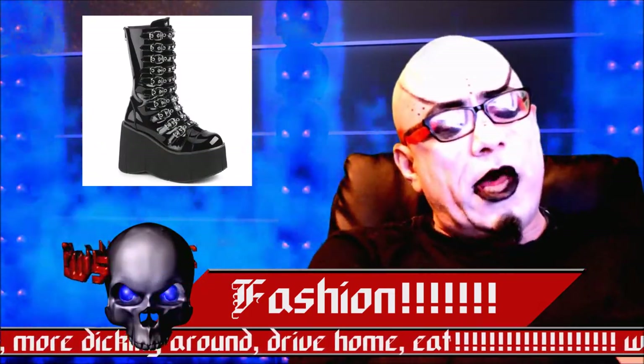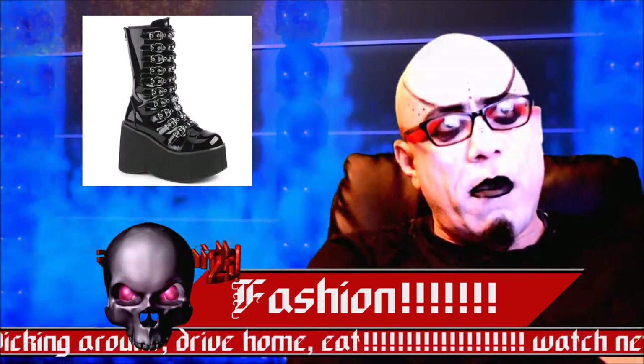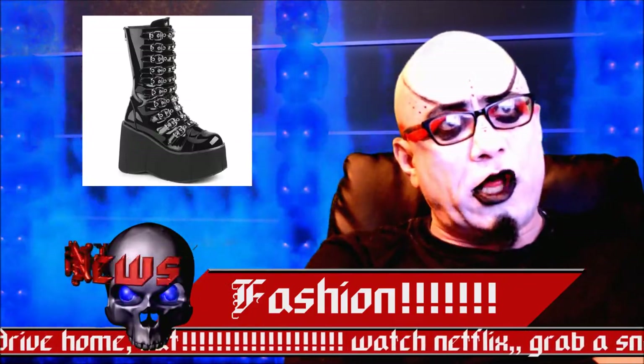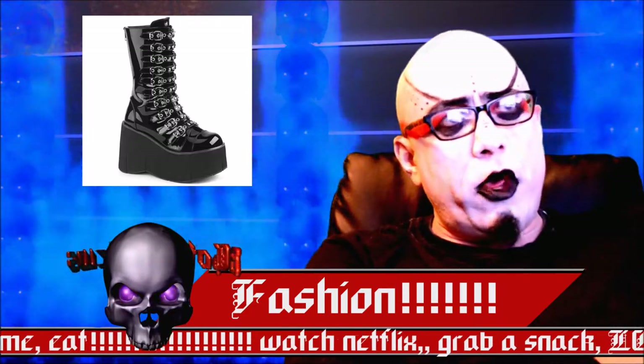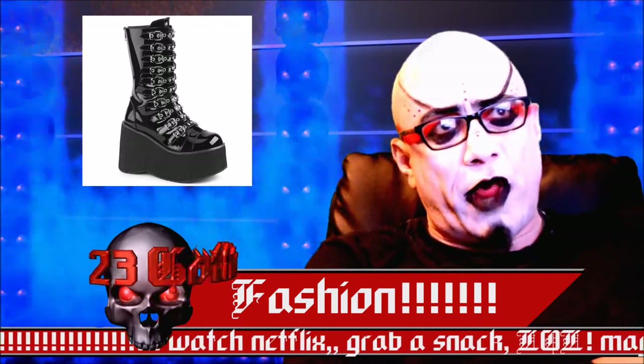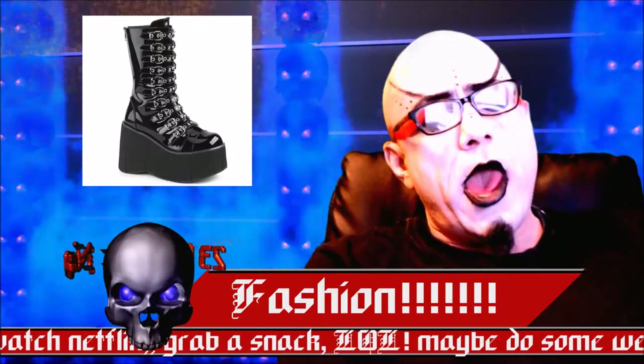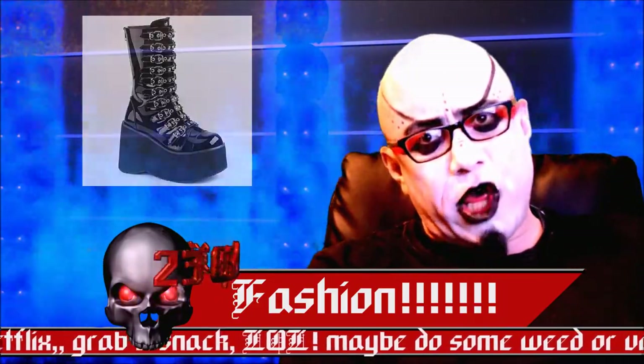Also new to Demonia is the Kara 50. For about $104, it comes in patent gloss black and a PU looking matte black faux leather. It has 10 buckles for you to enjoy and approximately a 5-inch heel.